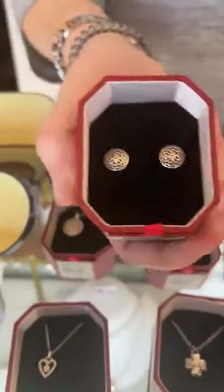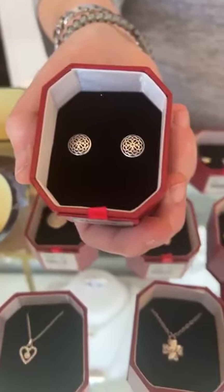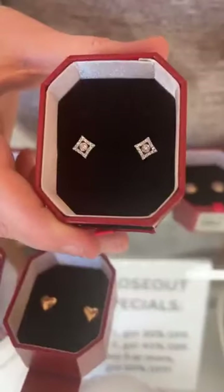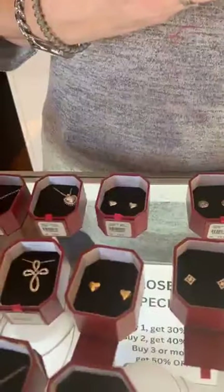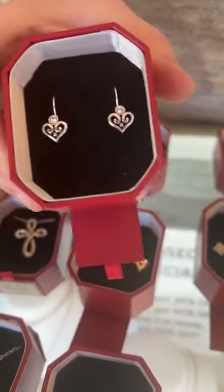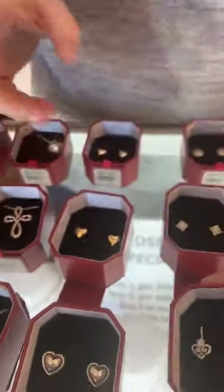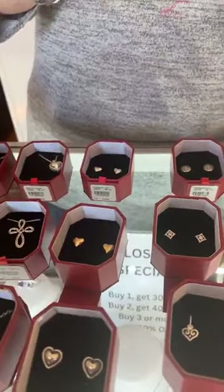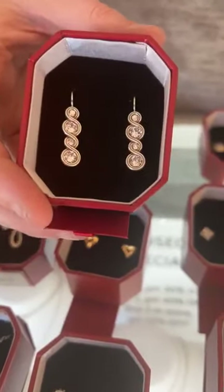Then we have the Ferrara Stud Earrings for $32. The Alumina Studs are $50. These are another one we cannot keep in stock — the Alcazar Leverback Earrings for $38. Again, a great value in this box. And these are so beautiful too — these are the Infinity Sparkle French Wire Earrings and they're $52.